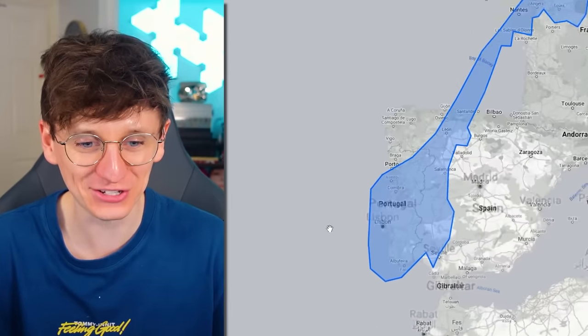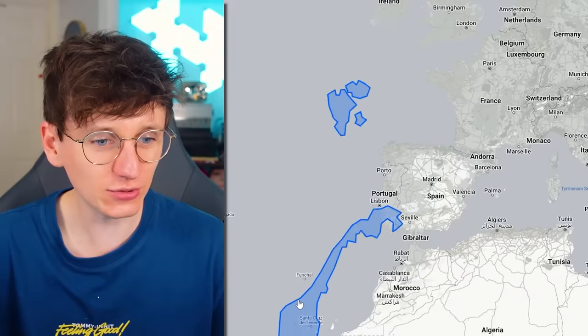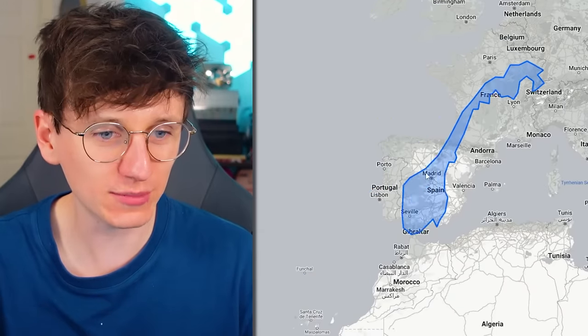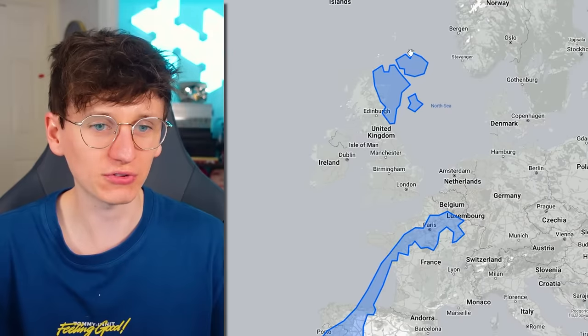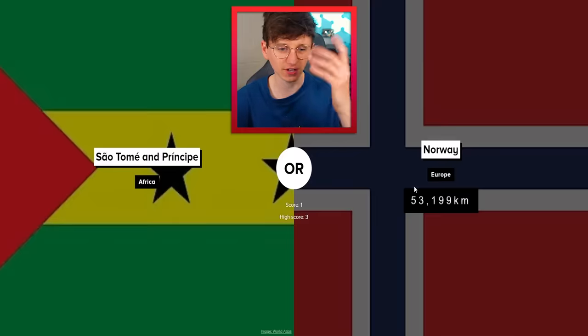Genuinely thought they were like kind of about the same size. So yeah, all of this is obviously coastline, and then all of this round here is coastline as well. Jeez, that's embarrassing.